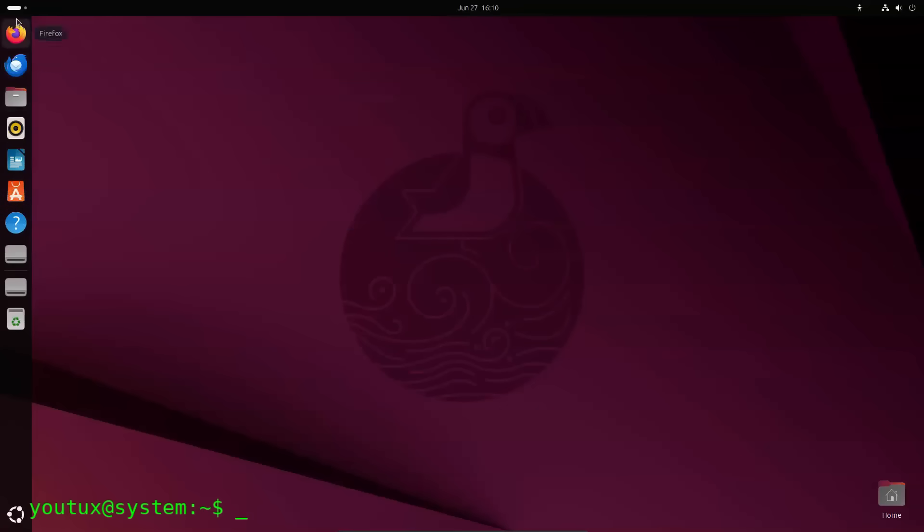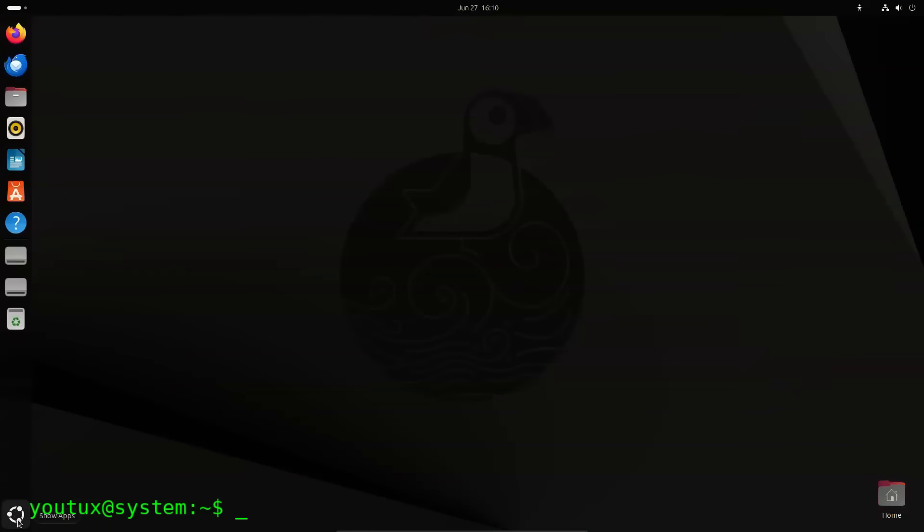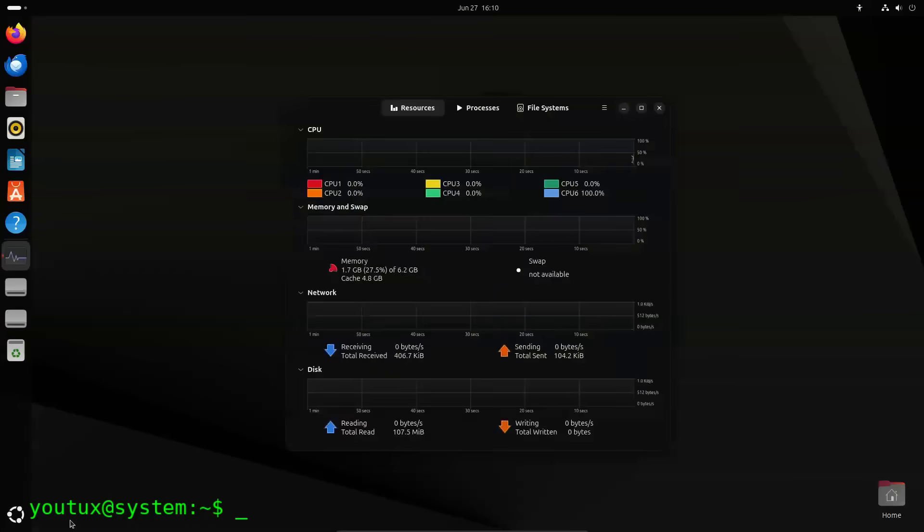I've been using Ubuntu 25.04 for a few months, along with the OpenSUSE beta, and after testing Linux Mint, I wanted to write individual reviews once the final versions are released, plus a comparative video between all these distributions and Debian.